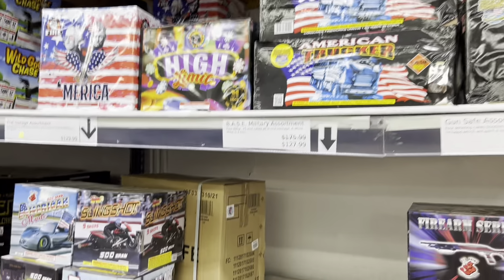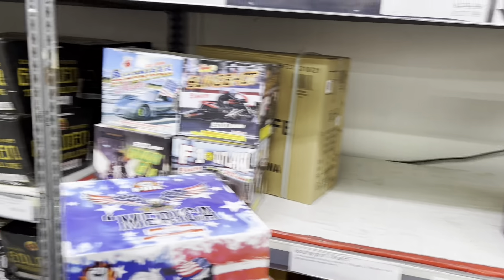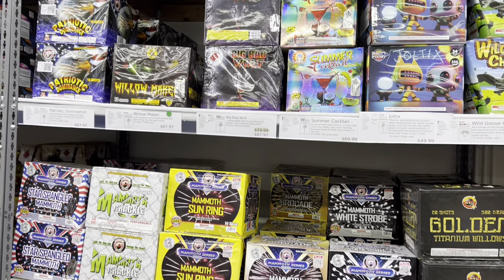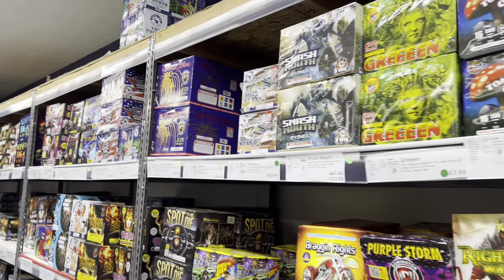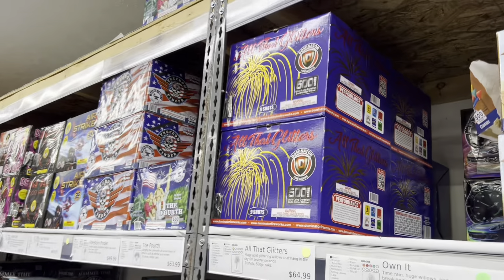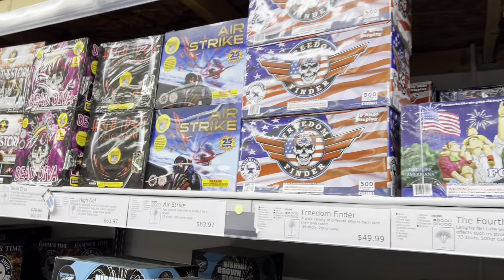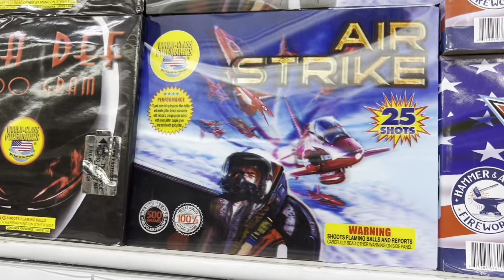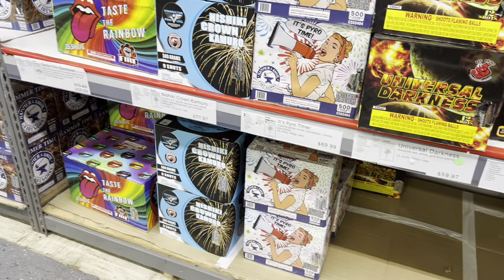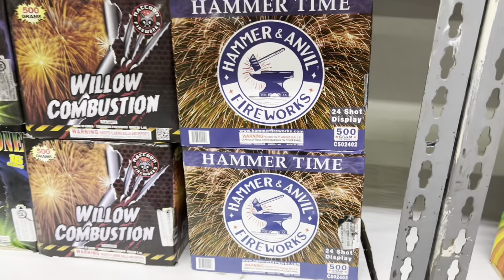Out here at Barber Family Fireworks, checking out everything they got. It's pretty cool. I see this cake a lot — not a bad price for it, though I see it at a lot of stores. It's always cool checking out all the graphics that some of these wraps have on them. It doesn't really show up on camera, but it's like a holographic finish. This store carries a lot of that Hammer and Anvil brand, as you can see down here.